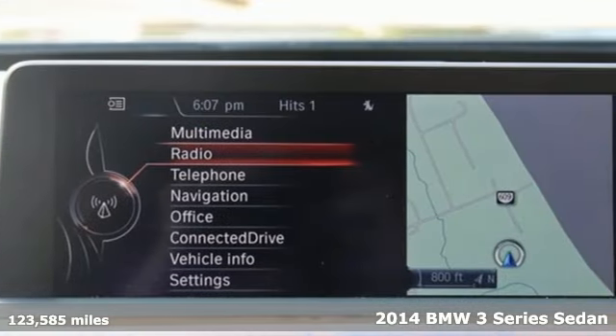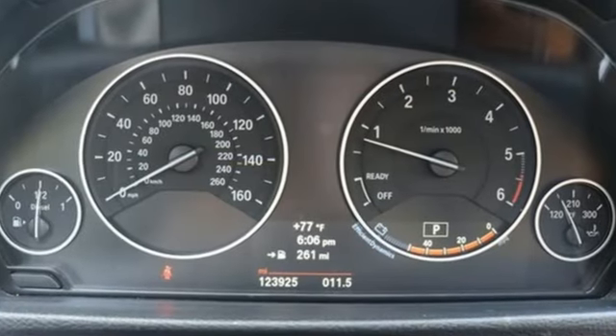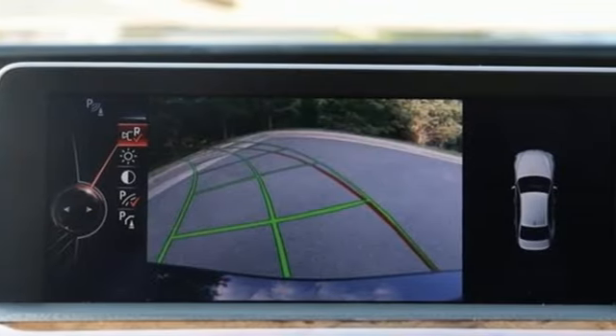It comes with the features you need and better yet want: auto dimming rear view mirror, Bluetooth, dual zone climate control, external memory control, and automatic transmission.